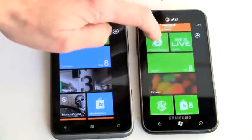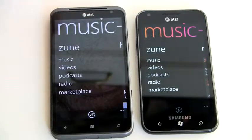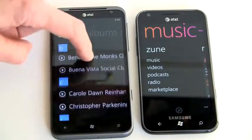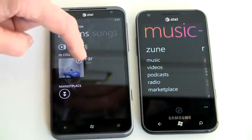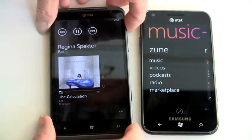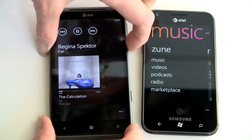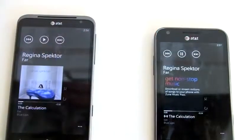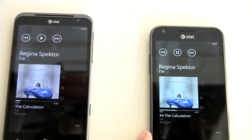Both of these are Zune phones for music and video playback, and the music playback really rocks on Zune phones — you're going to have the same interface. But the speaker on the Titan is better; it's really amazingly loud for a phone and pretty full and clear too. At near maximum volume there's still no distortion. The Samsung is also reasonably loud at maximum volume, but it's not quite as loud nor quite as full.